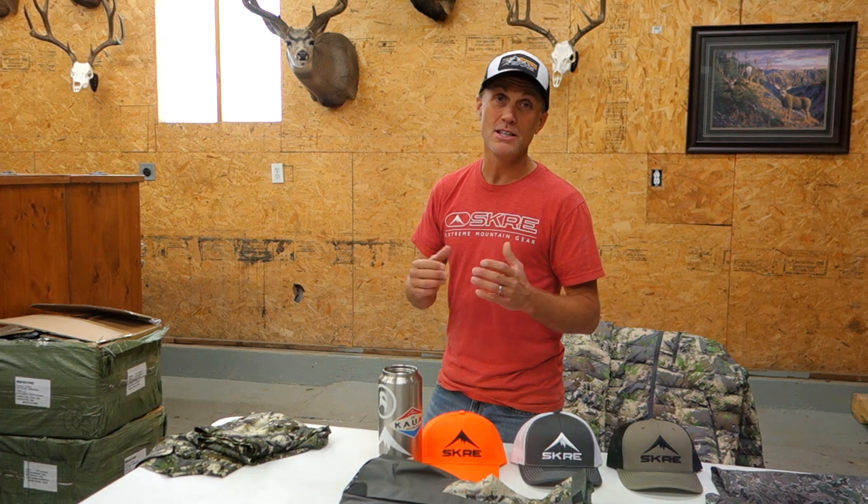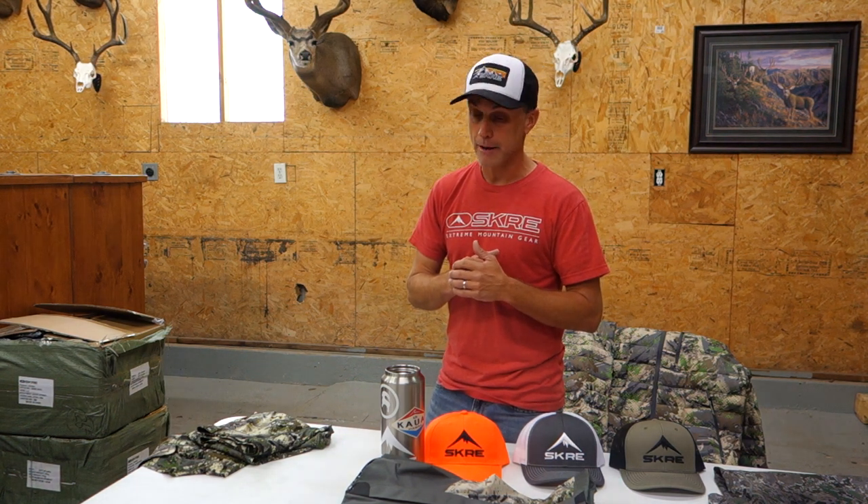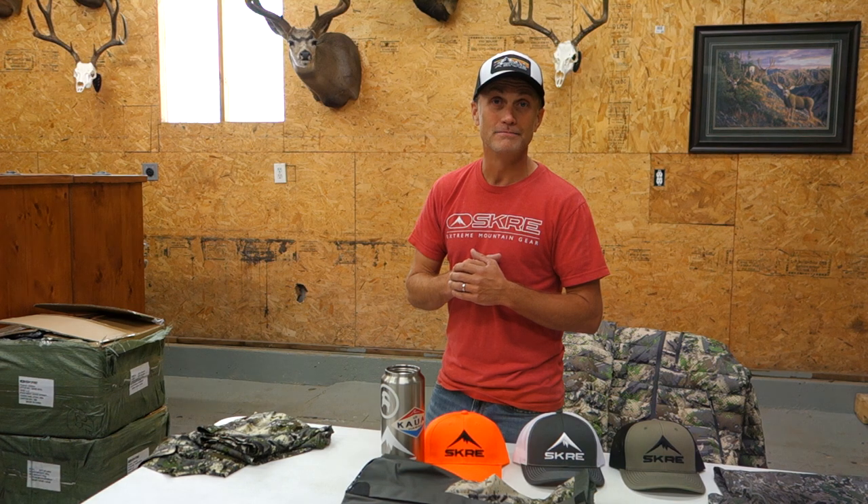There's a lot of season left, and I know a lot of guys still have tags in their hind pockets — we just encourage you to gear up for success. Get over to the website; we have a pretty good stock on everything right now. Get over there and gear up. Take care, thanks. Thank you, Mike.